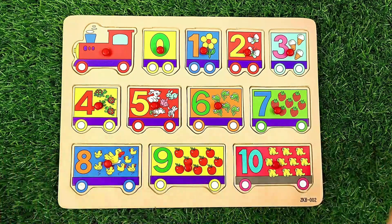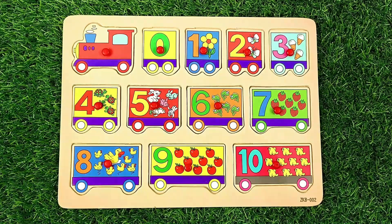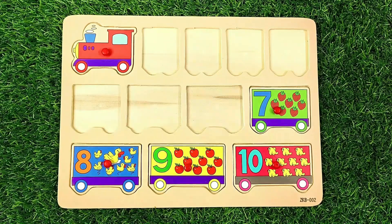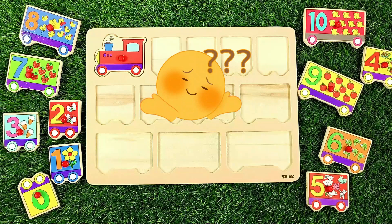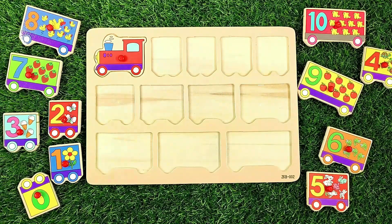Wow friends, this is our number train and we are going to learn our numbers and counting with this number puzzle. So let's get started. Oh no, all of our numbers got misplaced. Let's put them back on their right places.